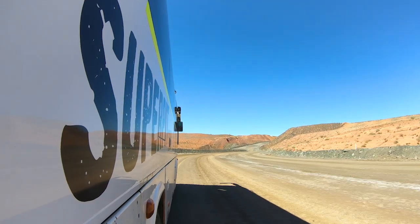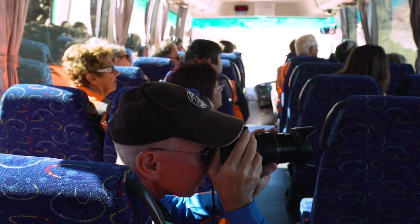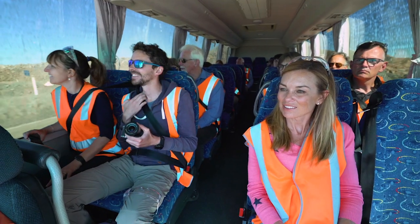In the blink of an eye two and a half hours have passed, and Dan is reminding us that the only souvenirs we can take from the site are photos. If you get to the gate with stuff on you, they will prosecute. You know how airports have dogs trained to sniff out drugs? Well here they've actually trained dogs to sniff out gold. If they're going to have a blanket search, they'll bring out the golden retrievers.